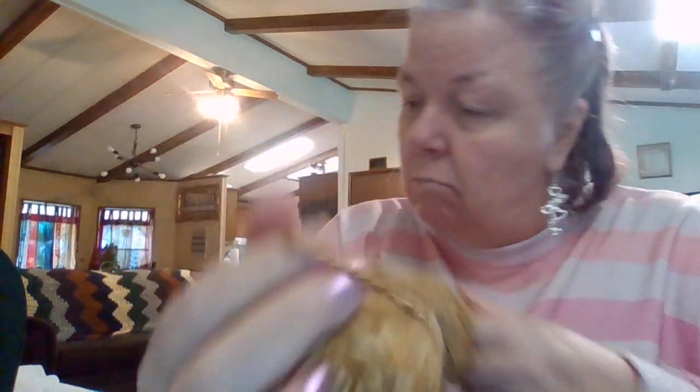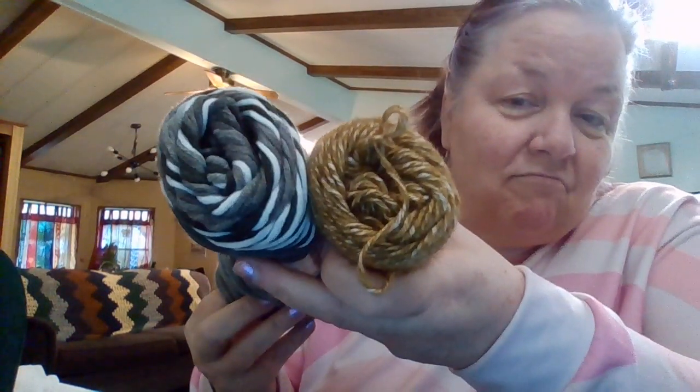It looks like maybe a 4-weight probably. It's 100 grams and this is a 4-weight at 97 grams, so maybe it's a 3, or heavy 3. I'm not entirely sure.